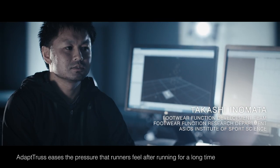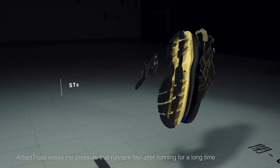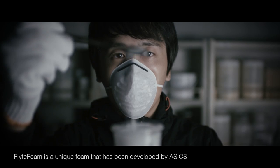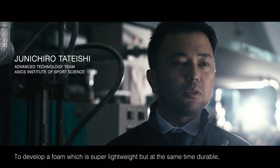AdaptTrust is a long-time driving the ground from the top. It's important to keep it in order. Flight Form is the ASICS technology that has been developed in ASICS, which is the most lightweight.